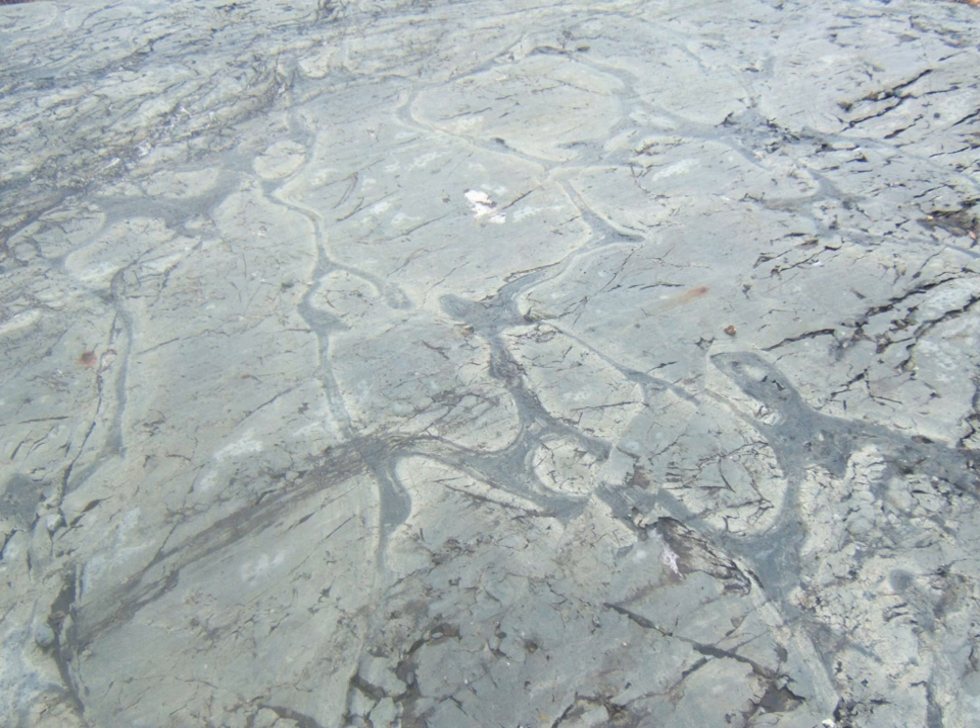Greenstone belts are zones of variably metamorphosed mafic to ultramafic volcanic sequences with associated sedimentary rocks that occur within Archean and Proterozoic cratons between granite and gneiss bodies. The name comes from the green hue imparted by the color of the metamorphic minerals within the mafic rocks. The typical green minerals are chlorite, actinolite, and other green amphiboles.